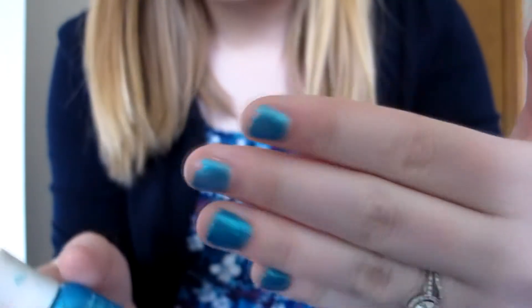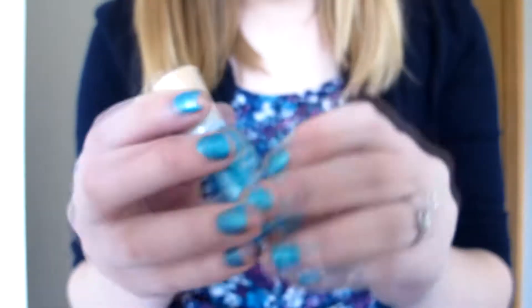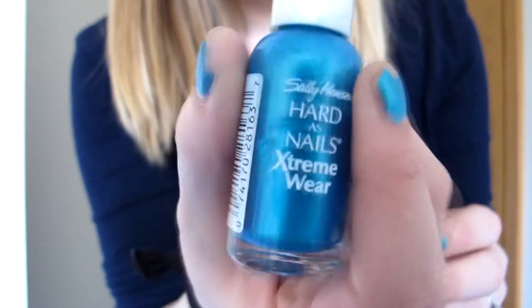Just to let you know, on my nails it's the same thing I've had. It's beginning to chip — I don't know if you can really tell. I keep my nails really short so you sometimes can't tell when it's chipped. It's just this Marine Scene by Sally Hansen Hard as Nails Extreme Wear. I've had it for quite a while and my husband actually picked this color out — he really likes that color.